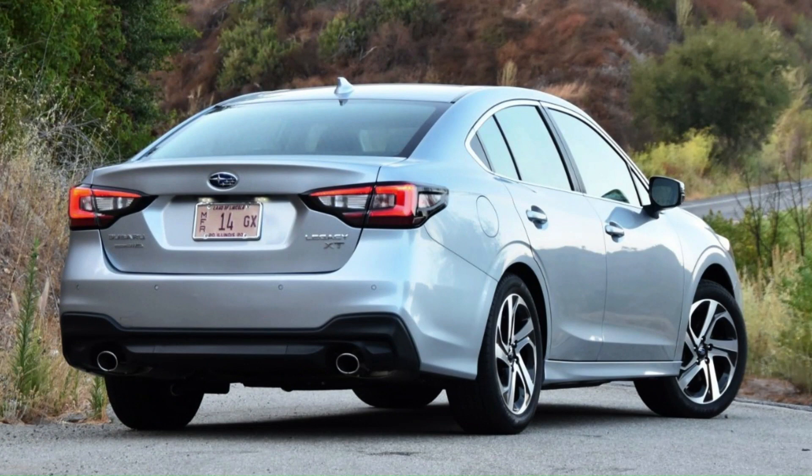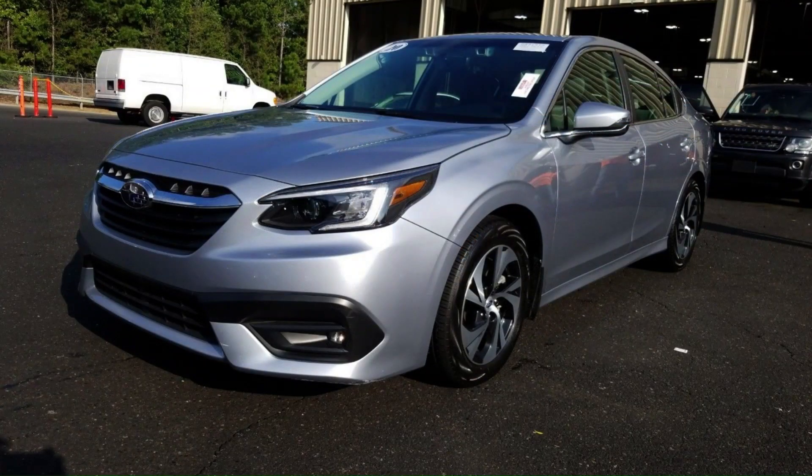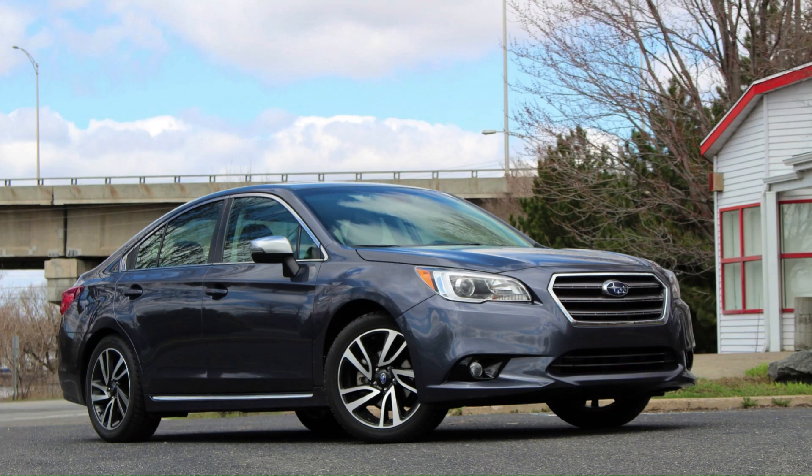The Legacy is unquestionably understated compared to more fashionable midsize sedans like the latest Honda Accord, Hyundai Sonata, Mazda 6, and Nissan Altima. Even with the Sport model's additional touches like its unique grille, black mirror caps, black wheels, and trunk spoiler, the car simply gets lost in the crowd. Then again, if you prefer to fly under the radar, this might be the sedan for you.